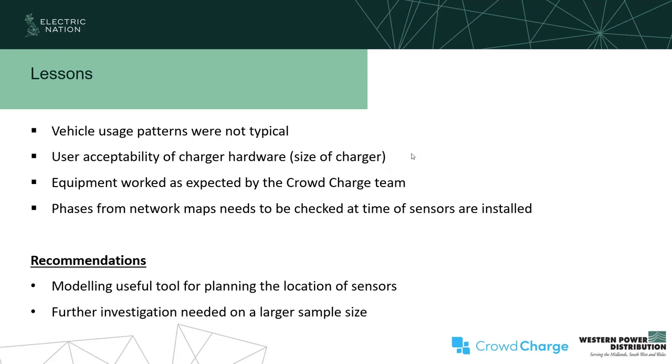Thank you very much for joining us this afternoon. For anybody going to Low Carbon Networks & Innovation conference later in the week, there's a presentation on the findings of the actual smart charging trial — do come along, or come and chat to us on the Western Power Distribution stand. Thank you all, and we hope to see some of you at the conference.